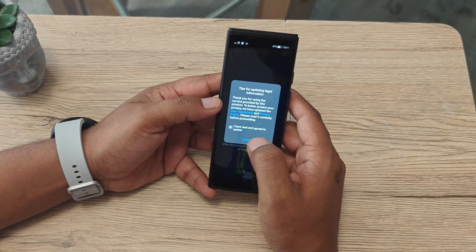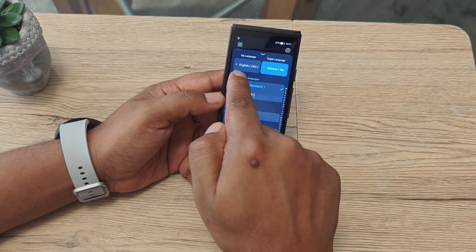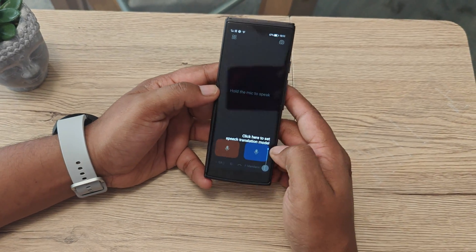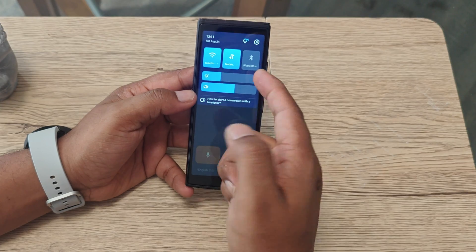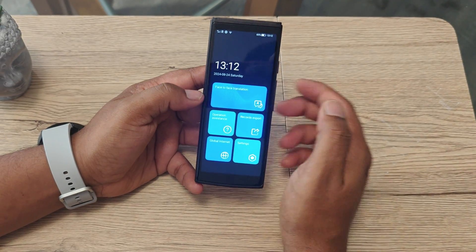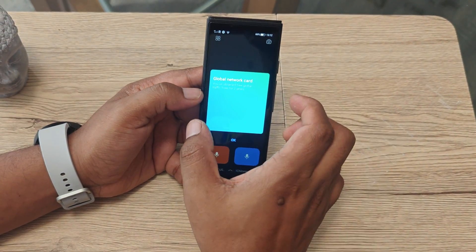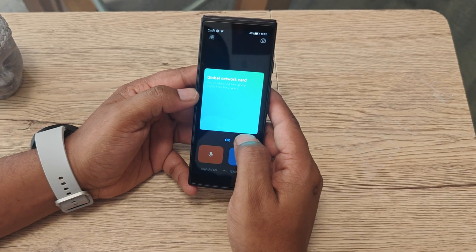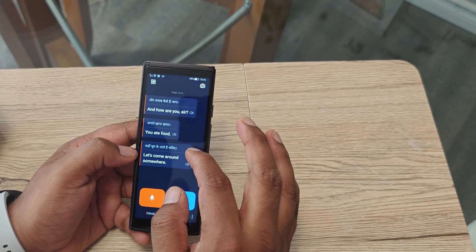You slide up from the bottom to bring up the language list — it shows all available languages, so from English you can convert to Chinese or any language. You can also set the speech speed, and swipe down from the top to adjust brightness and volume. The device comes with a two-year global network card included, so data is free until 2026 — very useful even in remote areas.